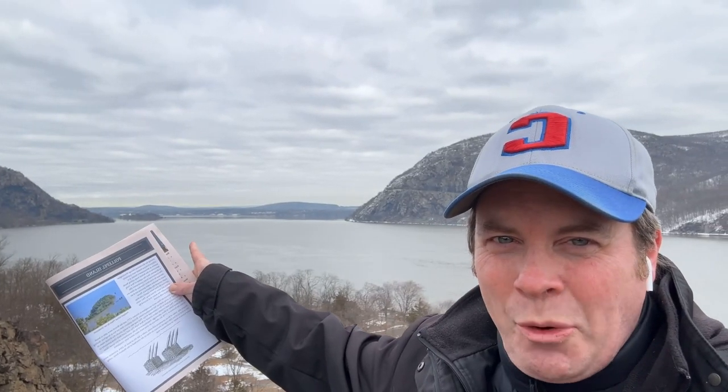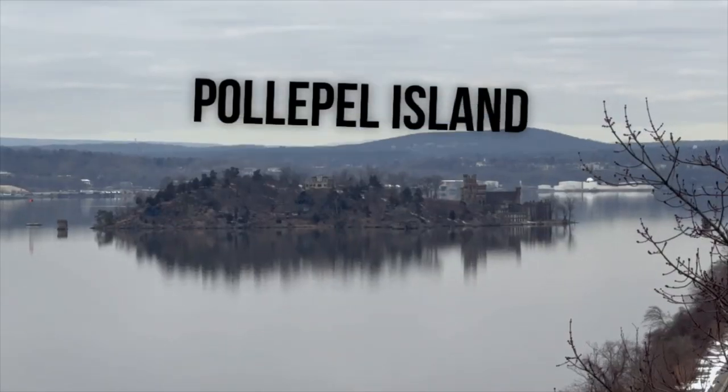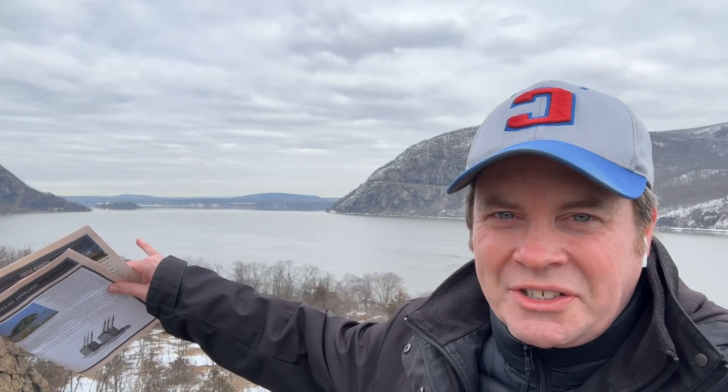If you look off in the distance where I'm pointing, there's a small island known today as Bannerman's Castle and Bannerman's Island. But back in the American Revolution, it was called Polapel Island — a Dutch word. Washington would have the islands surrounded with these long spikes about 30 feet long with iron.